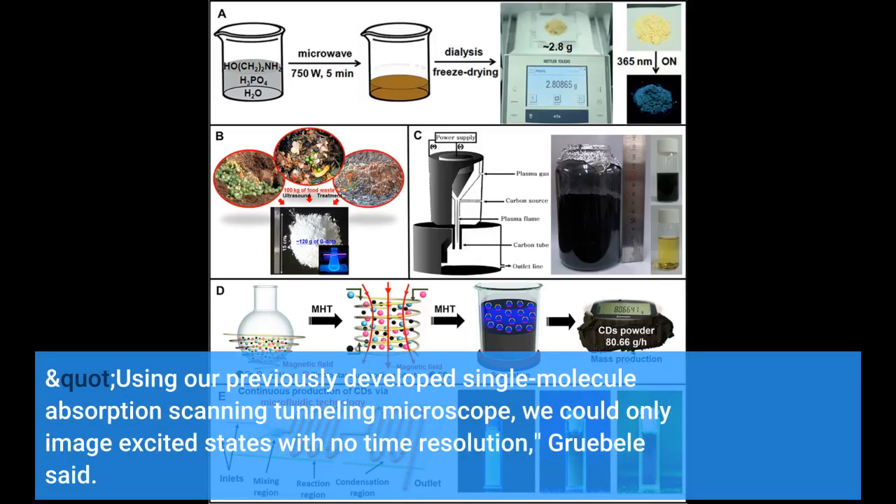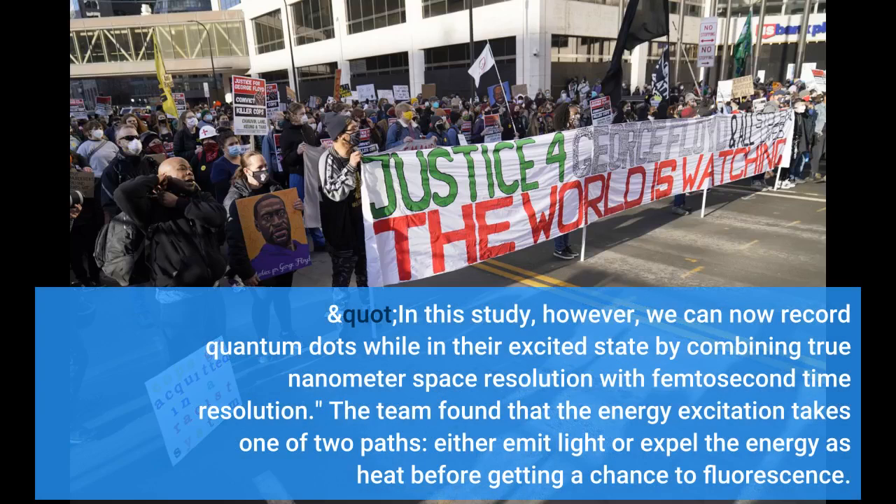Using our previously developed single-molecule absorption scanning tunneling microscope, we could only image excited states with no time resolution, Grubel said. In this study, however, we can now record quantum dots while in their excited state by combining true nanometer space resolution with femtosecond time resolution.